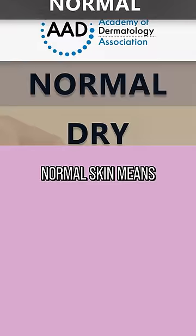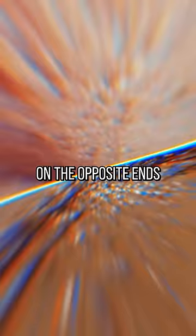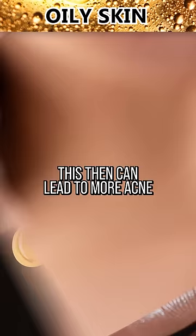Normal skin means, hey, congratulations, you just won yourself the genetic lottery and everything is working as intended. On the opposite ends, we find dry skin and oily skin. Dry skin produces less natural oils, meaning it's going to be rough and flaky. Oily skin, as you can probably guess, produces too much of the stuff. This can then lead to more acne, but on the positive side, you're also less likely to get wrinkles when you get older.